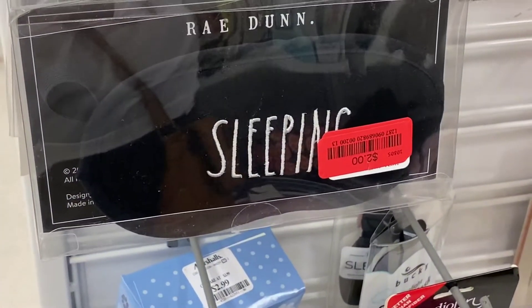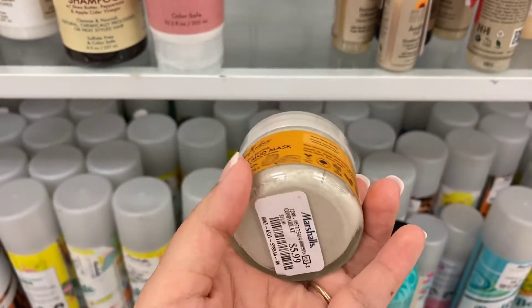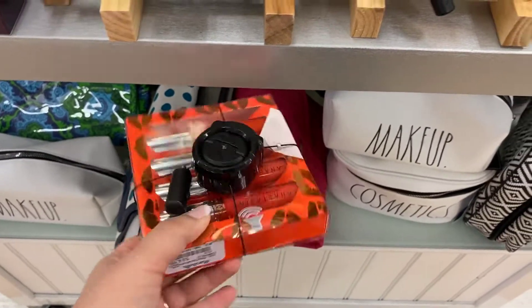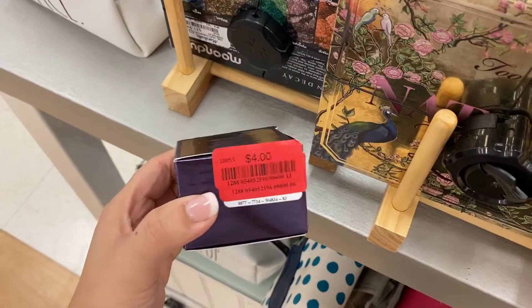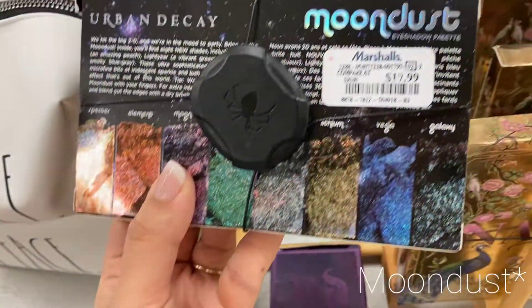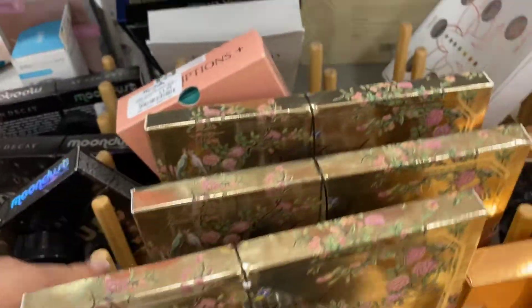The sleeping mask is going for $2 by Ray Dunn. Shea Moisture Hydrating Mud Mask is running for $5.99. $14.99 for this ABH set. I have this palette — I picked it up a while ago. It's running for $16.99 here at Marshalls — it's this bucket palette and I really like it. Urban Decay is on clearance for $4.